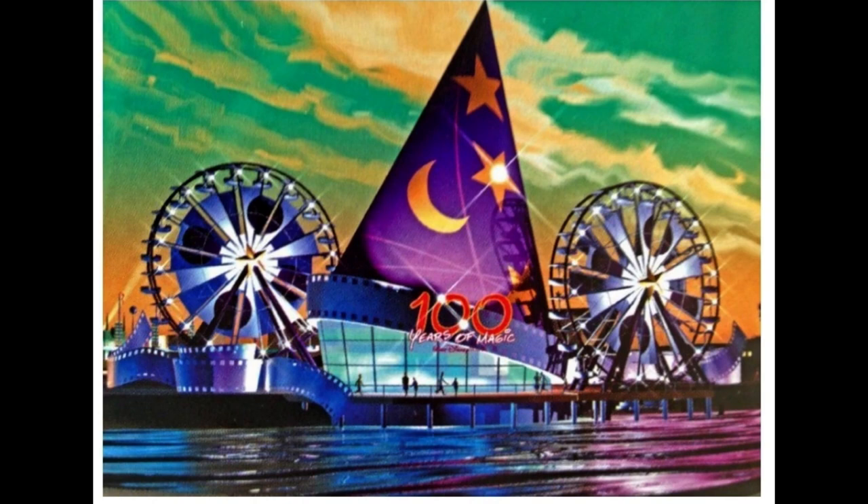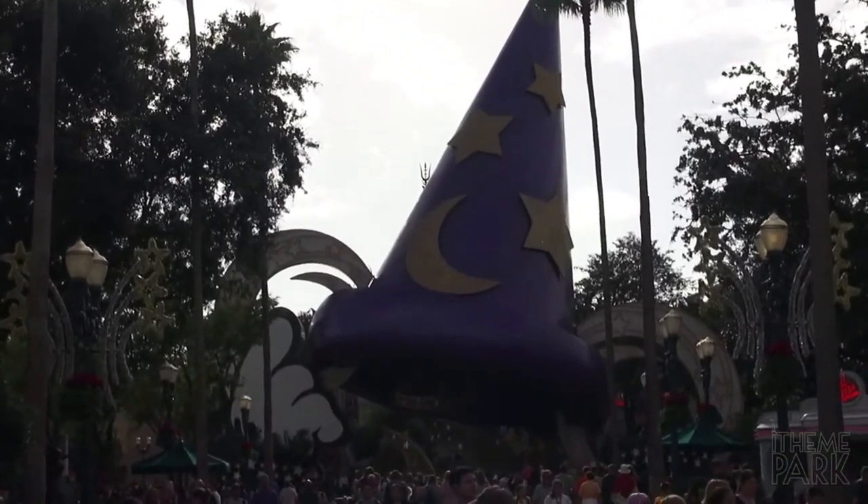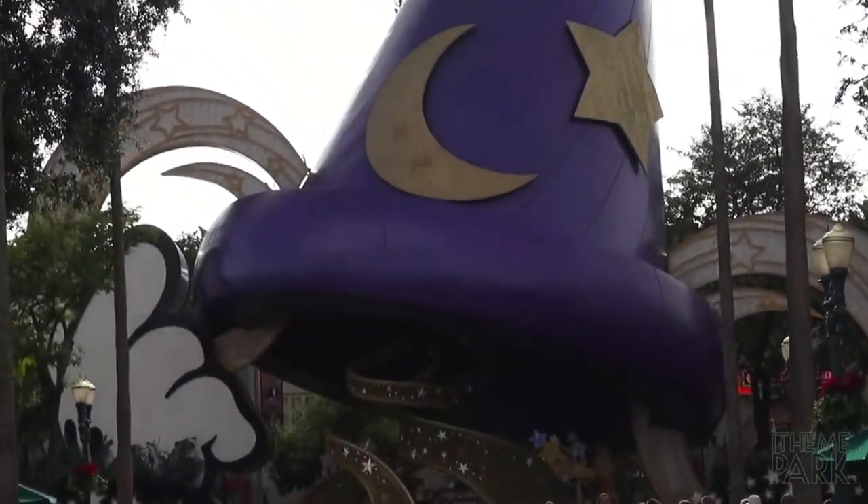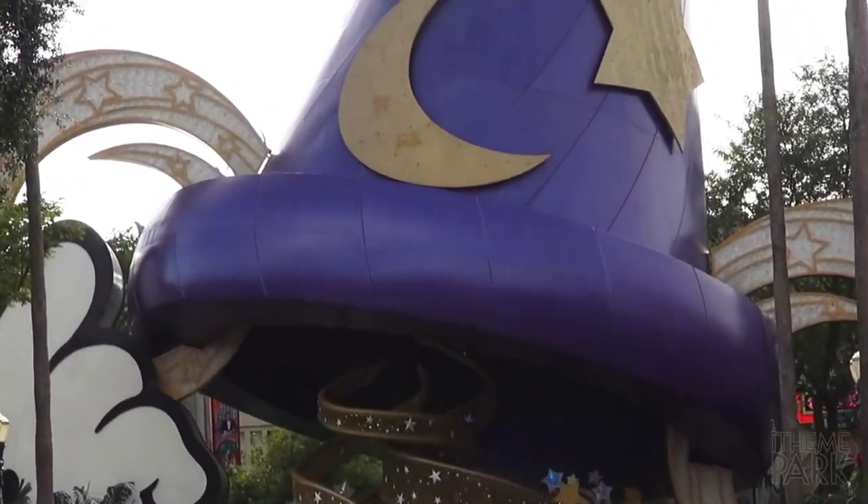Initial plans for the hat were for it to be much larger and located outside of the park. On either side of the hat would have been two Ferris wheels acting as Mickey's ears, whilst the hat was host to Walt Disney's One Man's Dream. Instead, as the retail division of the Disney parks funded the construction of the hat, the Sorcerer's Hat was located inside the park as a pin store.